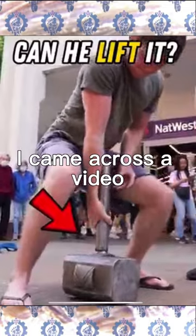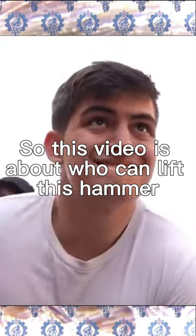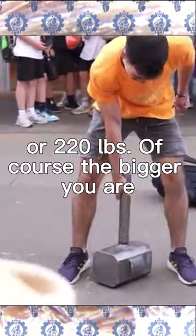Who can pick it up? I came across a video and I thought it really clicked with functional strength. This video is about who can lift this hymer, which is 100 kg or 220 pounds.